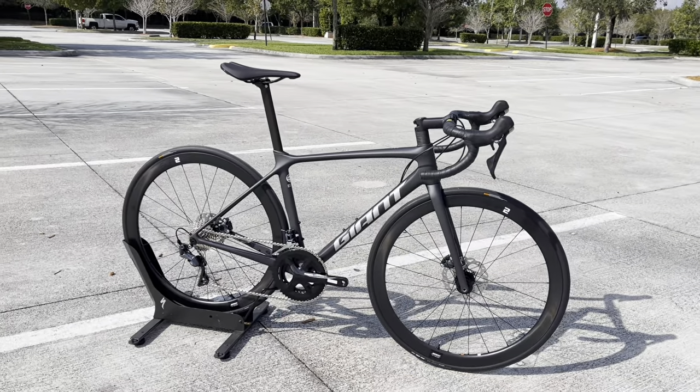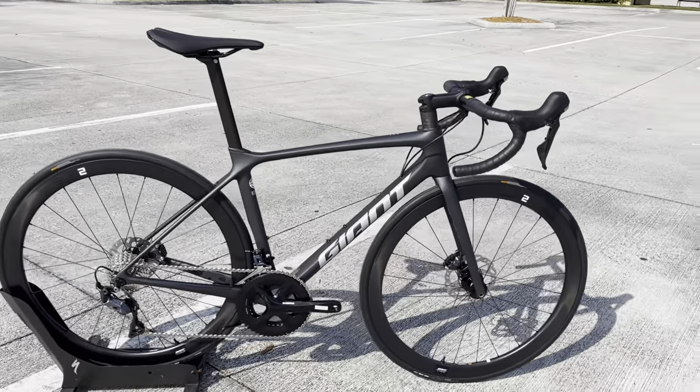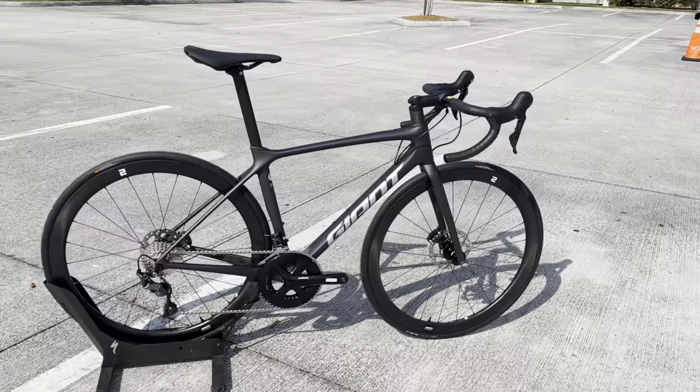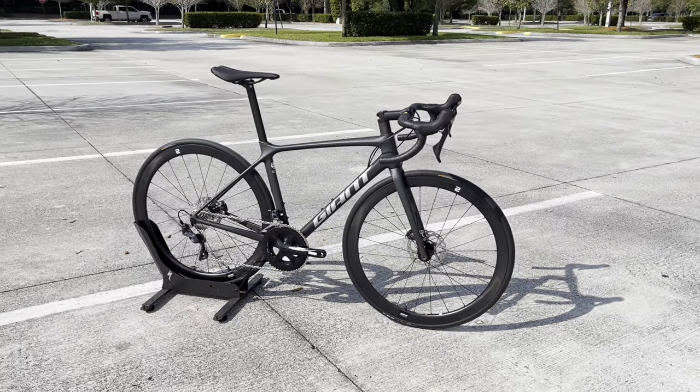Hey, how's it going everyone, GC Performance here back with another video. Today I have for you guys the 2022 Giant TCR Advanced Disc Plus One Plus PC — it's a mouthful to say, I know. The retail on this bike is three thousand seven hundred fifty dollars.